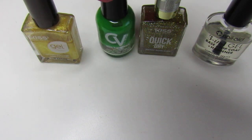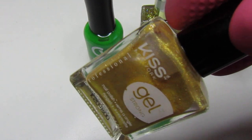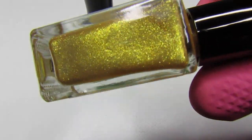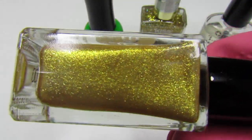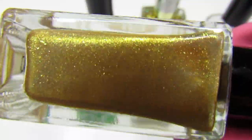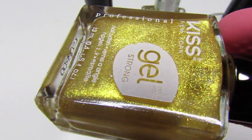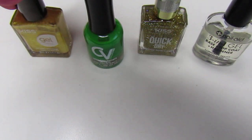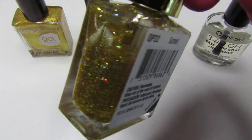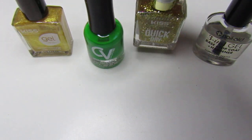For the pot of gold, I used this Kiss Gel and this one is called 'Masterpiece' — you guys have seen this over and over again, I love this one. It is a metallic, so it leaves behind a little shimmer on your skin. I added that first, and then I topped it off with the Kiss Quick Dry called 'Sunset.' That one is really pretty too — you can see those holo different colors in there.